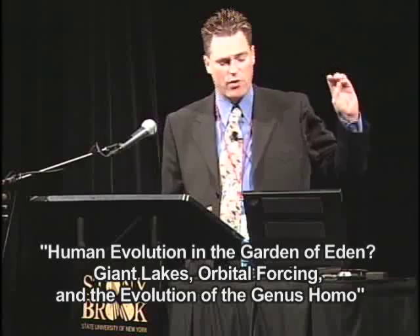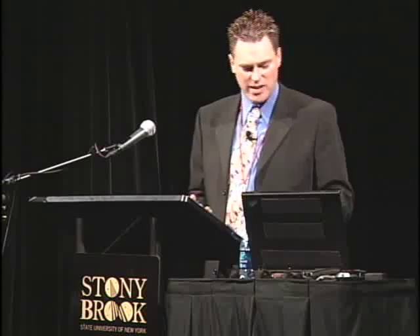Thank you, Fred. First, I'd like to say thank you to friends and colleagues who have contributed to this. All the blame, of course, is mine, but their data has been used. What I want to do is introduce you to the East African Rift Valley. This is where humans evolved, and I summed it up by saying I am not surprised that humans evolved in East Africa, because over the last 10 million years, everything about this continent has changed.